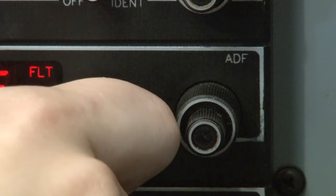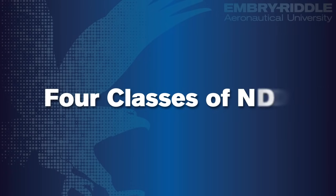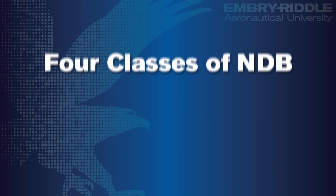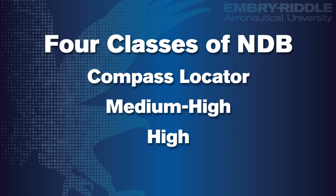Luckily, you can turn down the volume so it's not as obnoxious. There are four different classes of NDBs. They all operate on the same principles, but the different classes contrast in how far away their signal can be reached. The weakest of all NDBs is the Compass Locator, a low-powered NDB that uses less than 25 watts of power, giving it a range of only 15 nautical miles. The other three classes are labeled as medium-high, high, and high-high, with each offering progressively larger ranges.